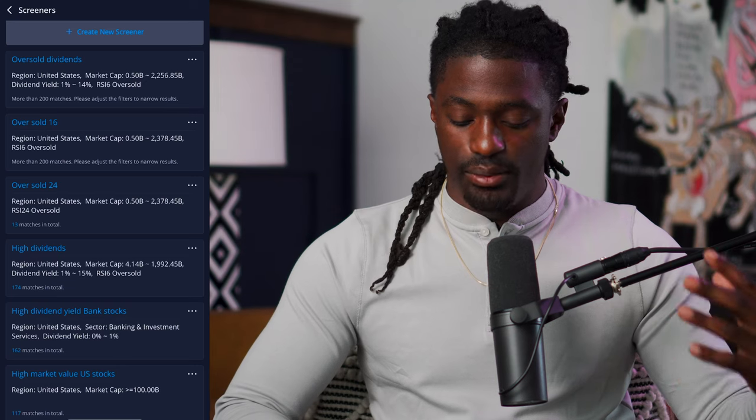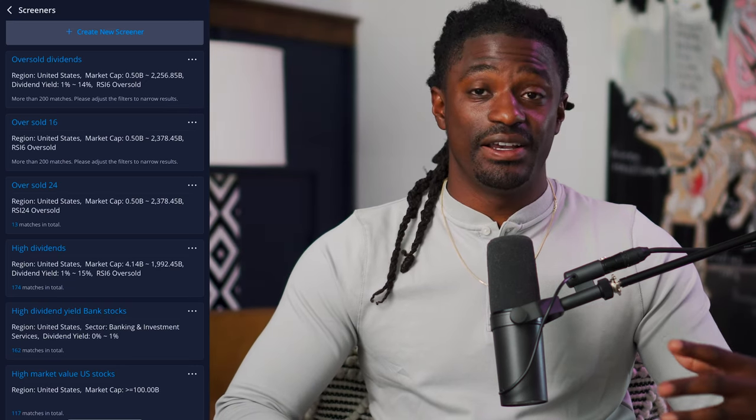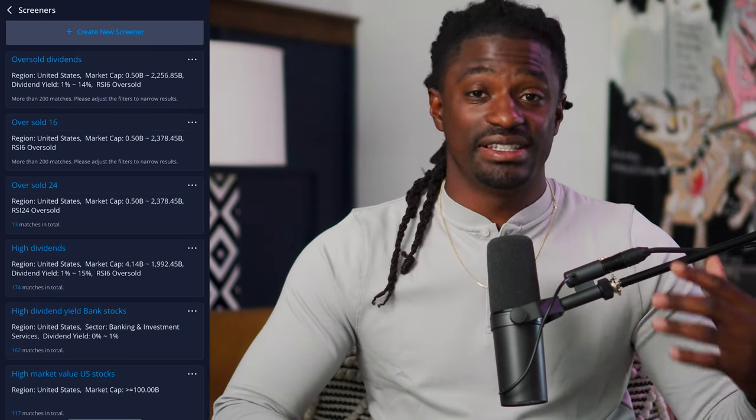If you want to see my exact screener setup for RSI oversold, I can post a more in-depth screenshot of my screeners inside the Patreon.